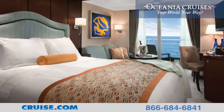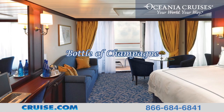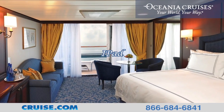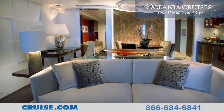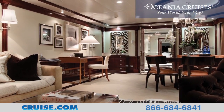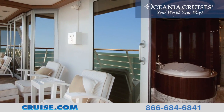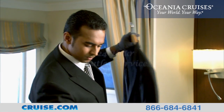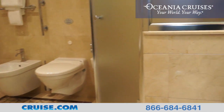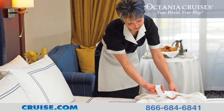In addition, guests staying in concierge-level staterooms and higher will enjoy priority check-in, a welcome bottle of champagne, a laptop computer, and an iPad to use throughout their cruise. Suites are the ultimate haven aboard the Riviera. Ranging from 322 to 2,000 square feet, the elegant suites boast many exclusive amenities, including 24-hour butler service, large marble and granite-clad bathrooms featuring an indulgent full-size bathtub and separate shower, a large walk-in closet, dedicated concierge, and so much more.